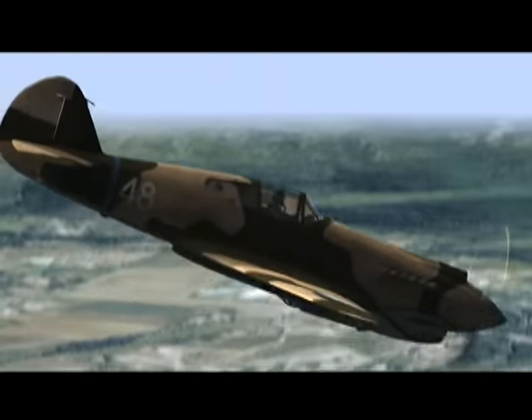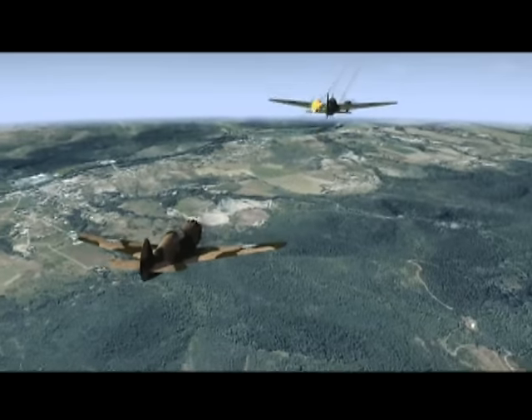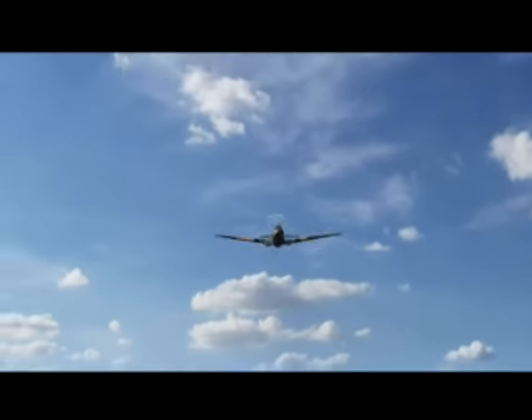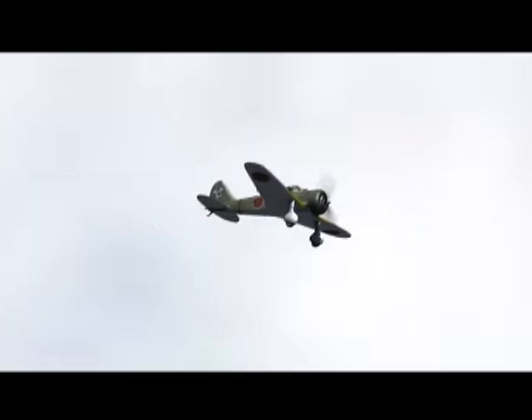The single-seat, low-wing, all-metal fighter was armed with six 50-caliber wing-mounted machine guns and one 500-pound bomb. The P-40 had good agility, especially at high speeds and low altitudes, but was not comparable to the highly maneuverable Japanese fighters such as the Nate and Zero.